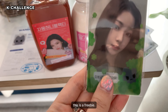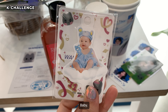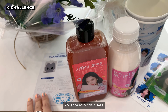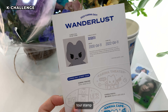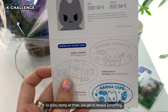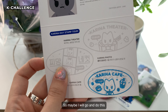And this is the free item — it's baby Karina. And then the photo. And apparently this is like a tour stamp card. So if you stamp all three, you get to receive something. So maybe I will go and do this.